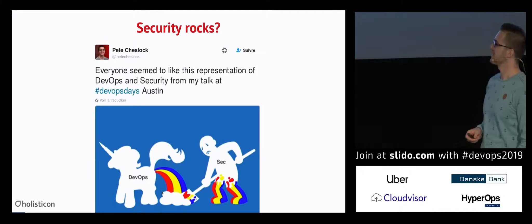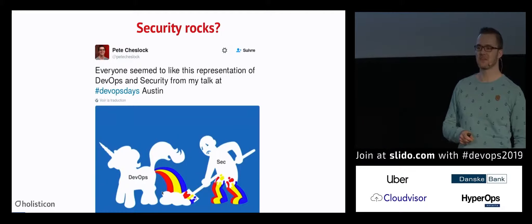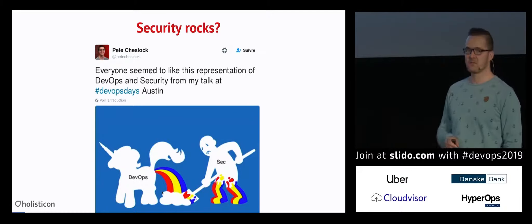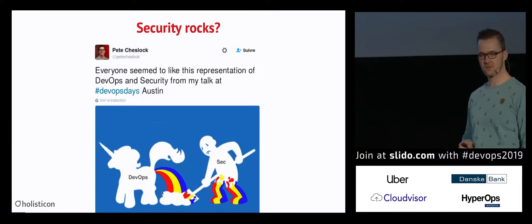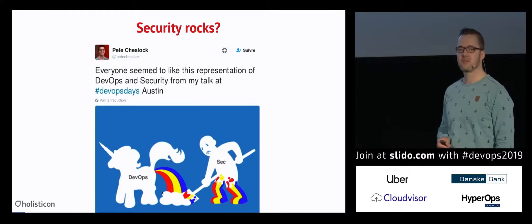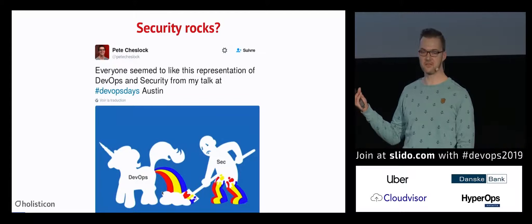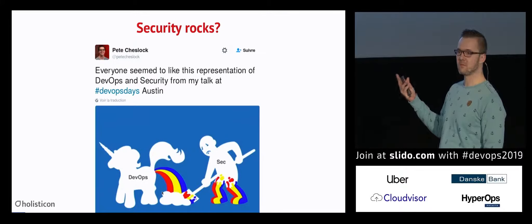I find this picture really funny because it describes the current situation very well. The normal thing is we build software, we hand it over to operations, maybe already in DevOps style, so very automated. But then we think, oh, maybe we had to add security there. That's, from my point of view, in many projects the current situation. I try to change that a little bit with my talk.